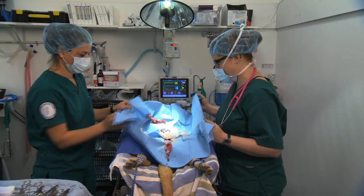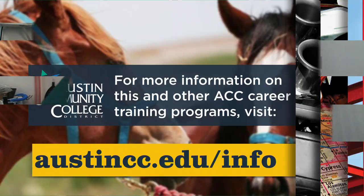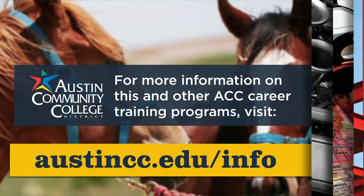Thanks, Doc. Sure, anytime. For more information on this and other ACC career training programs, visit austincc.edu.